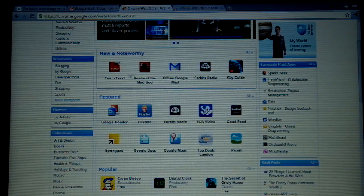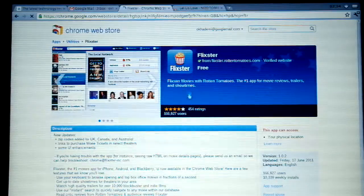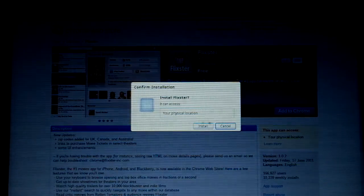So what else do we have here? We have Flixster so we can see what's on in the cinema. Install.